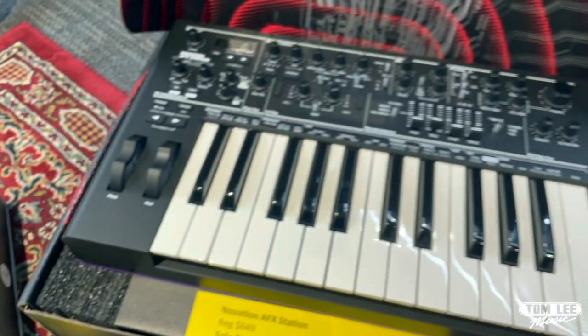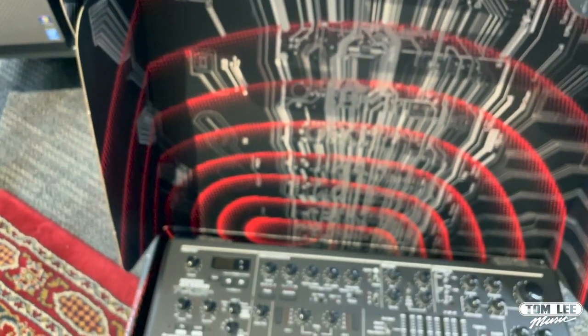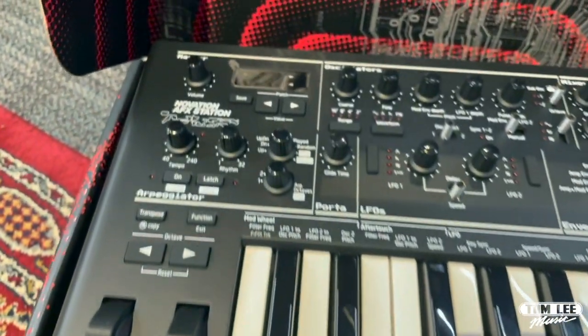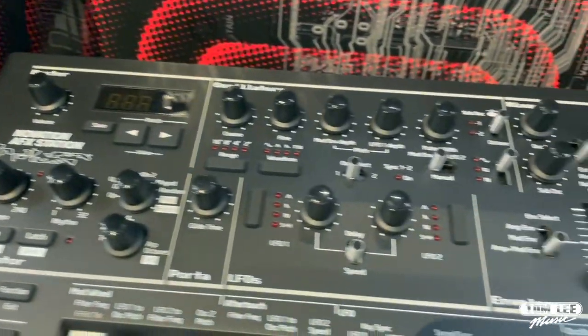We've also got the Novation Apex Station — this is the Aphex Twin Limited Edition synthesizer. He's done his own custom patches and so on. Regular price is $649, sale price is $549 — you can save $100 on this amazing little synth.